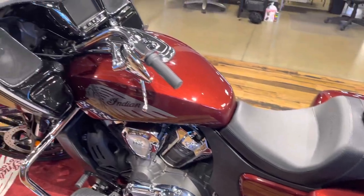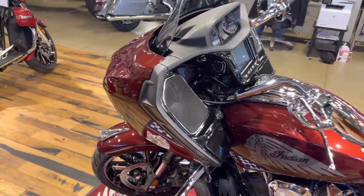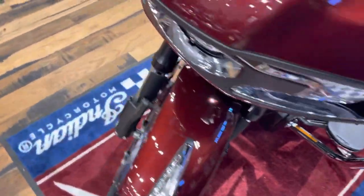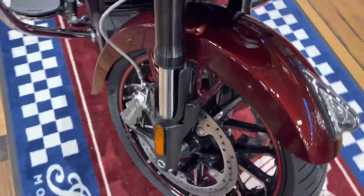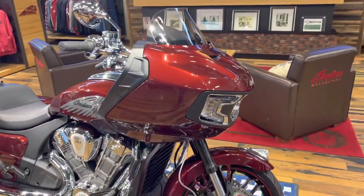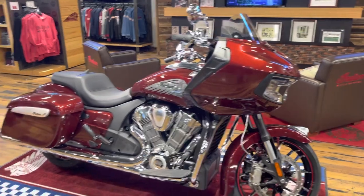Beautiful maroon metallic paint, killer audio, also features Brembo brakes, 128 foot-pounds of torque, and 122 horsepower.